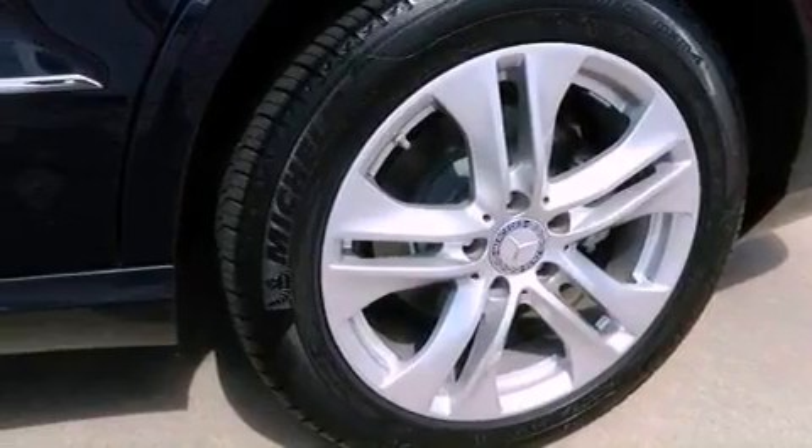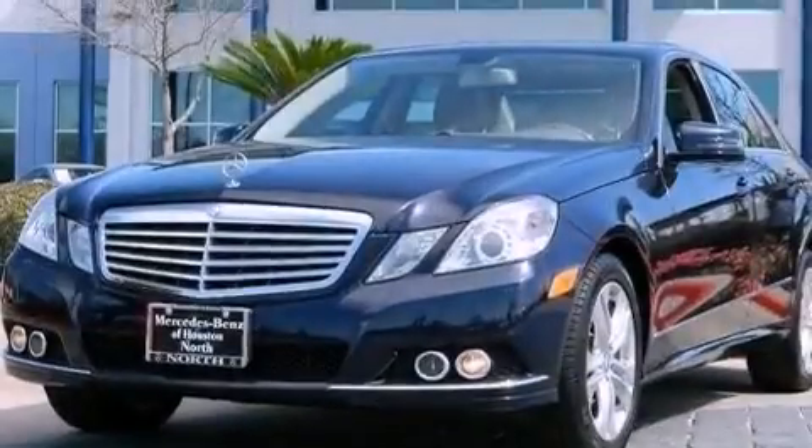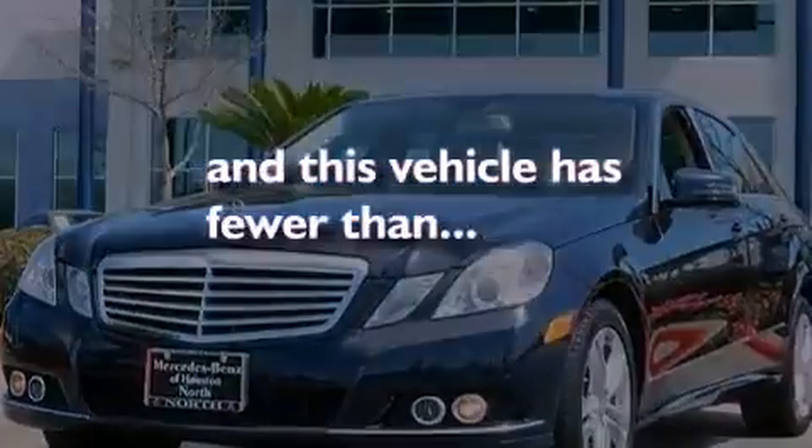Performance tires, a passenger side vanity mirror, an anti-lock braking system, and this vehicle has less than 19,000 miles.